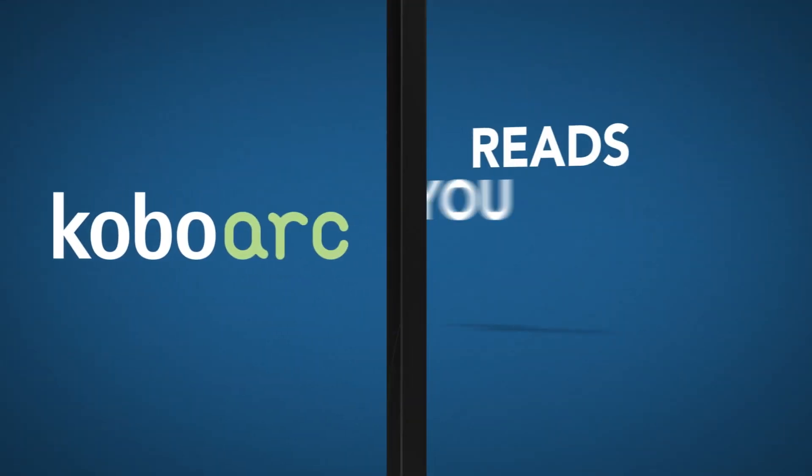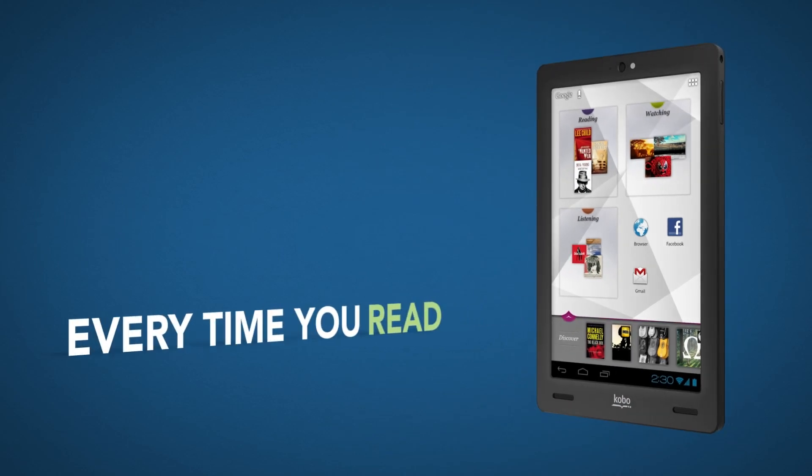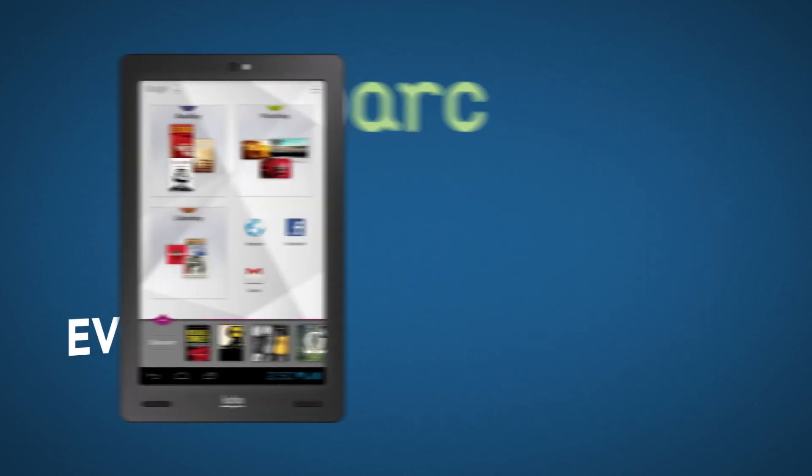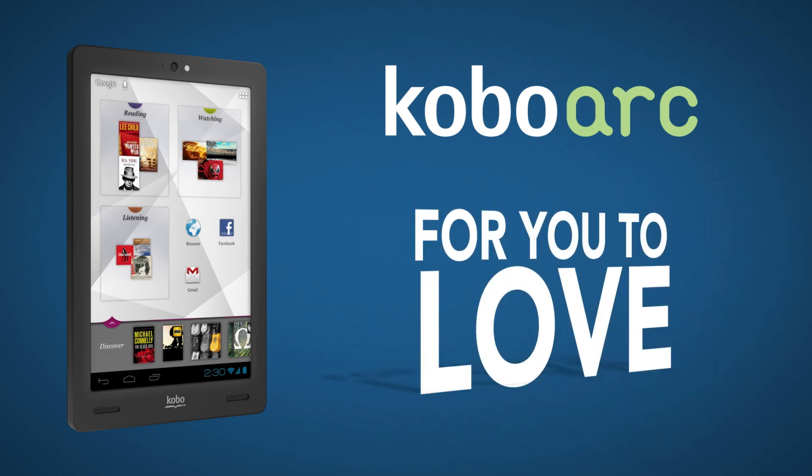Kobo Ark. Kobo Ark reads you like a book. Every time you read, listen or watch, Kobo Ark learns what you like and delivers more for you to love.